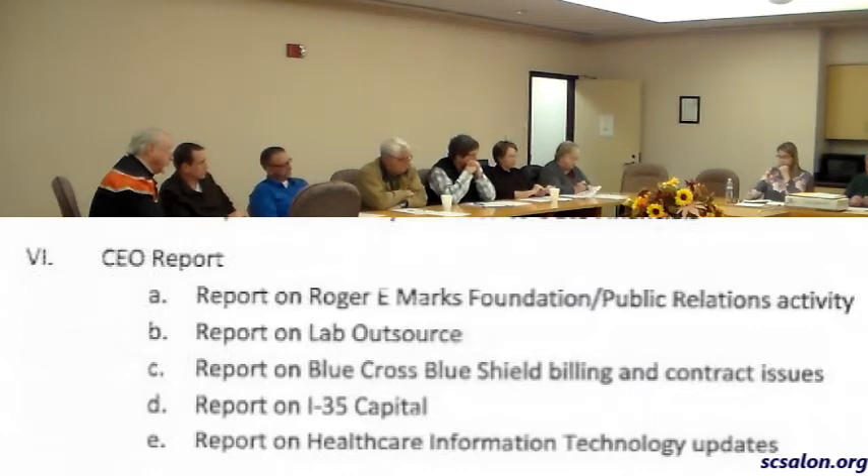We looked at one other option — Athena. Athena was coming out with a hospital product. We looked at that, but it hasn't worked out very well for them on that side. They're an excellent physician electronic health record, but not so much on the hospital side.